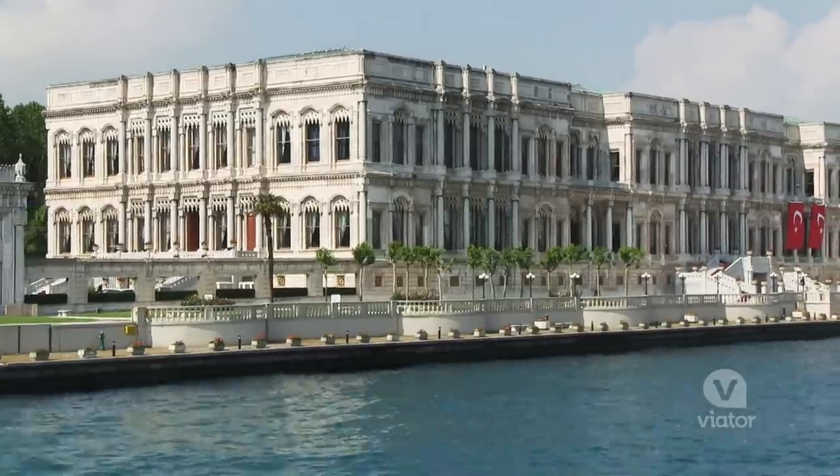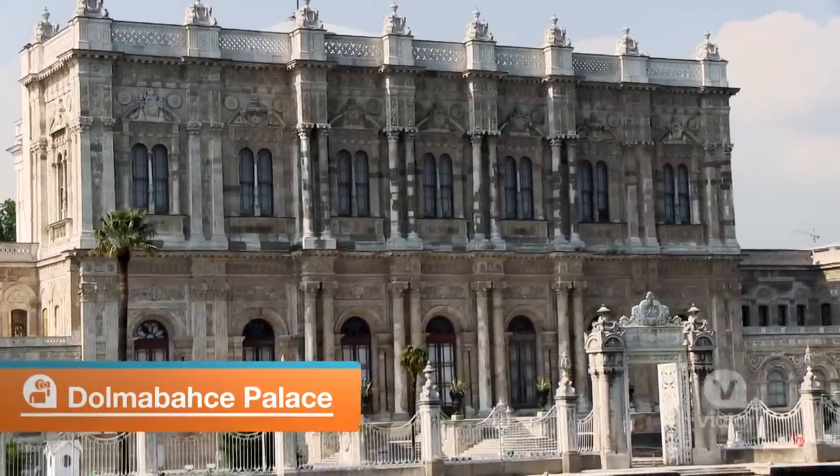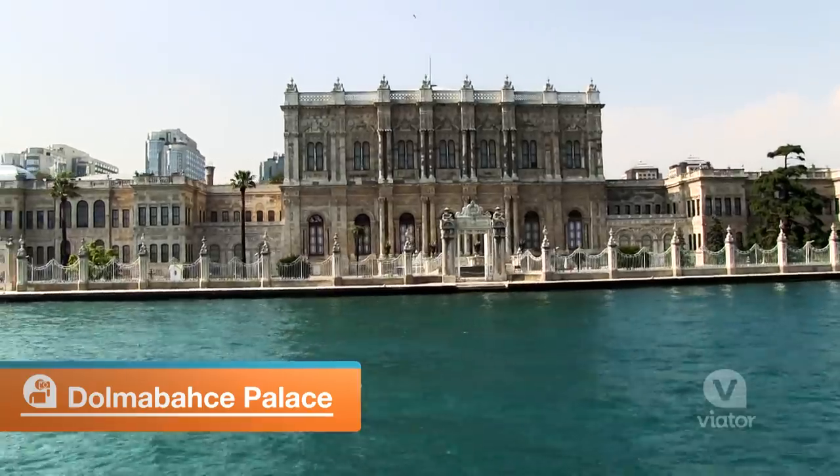The original palace of the sultans was Topkapi Palace, but the sultans ended up loving the European style of palaces so much that they built Dolmabahçe Palace in a European style.